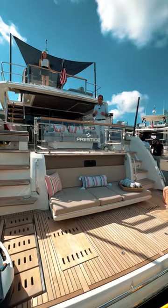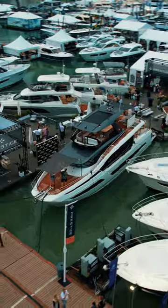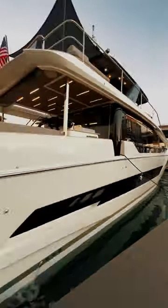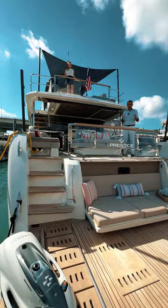Hello and welcome. I'm Thibault Maudet and this is Emma Rigby. If you want to make a statement, if you like bold lines and radical design, let us give you five features that make the flagship of the Prestige Yacht family a unique yacht.